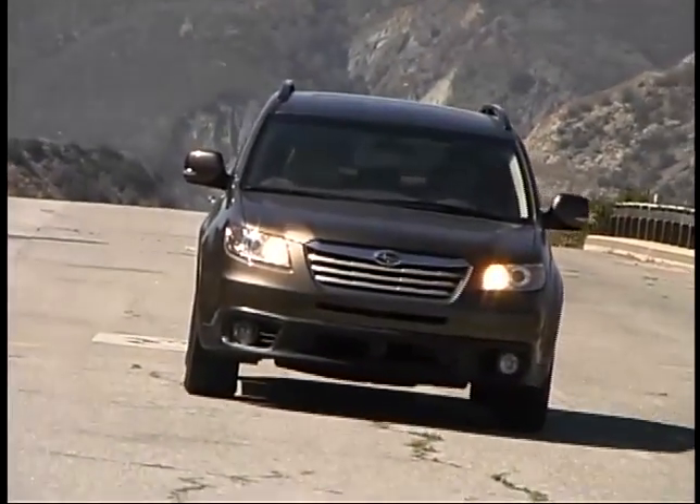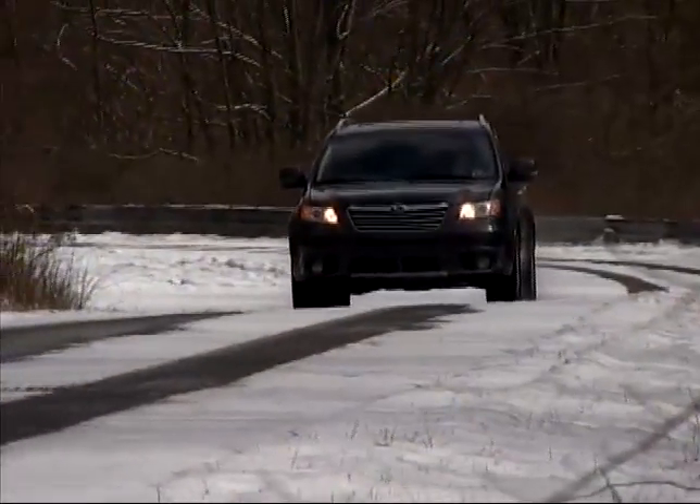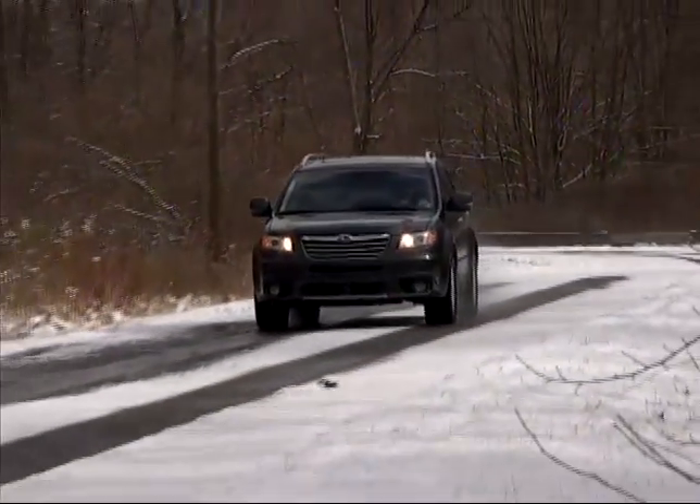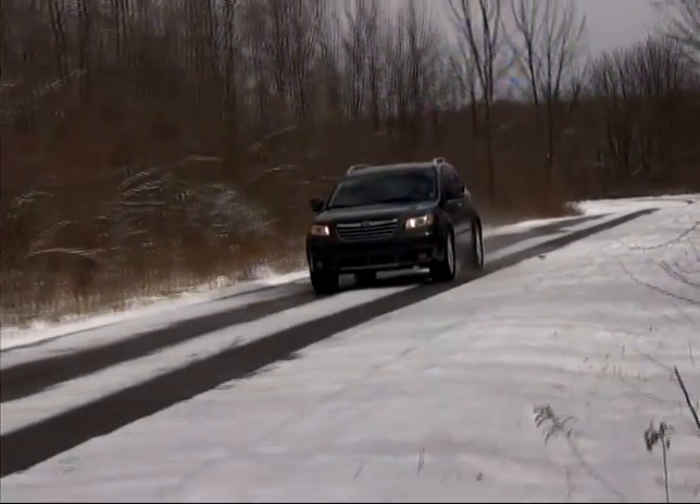Traction control and stability systems are at work in combination with the all-wheel drive, to give the Tribeca a very sure-footed feeling, no matter what's going on under the wheels.